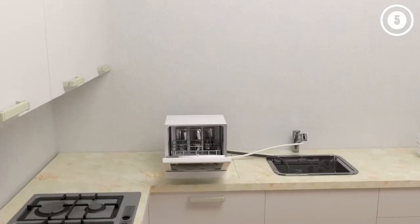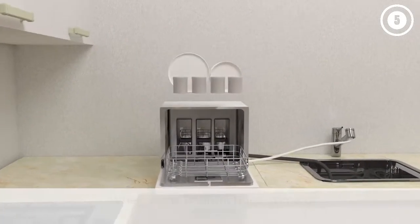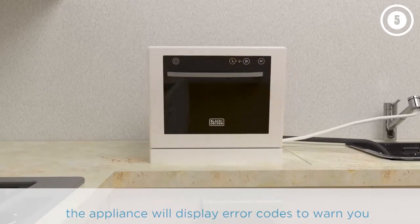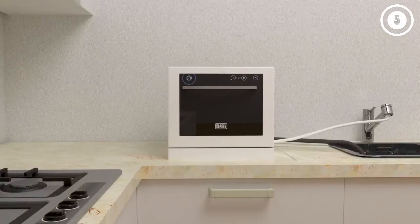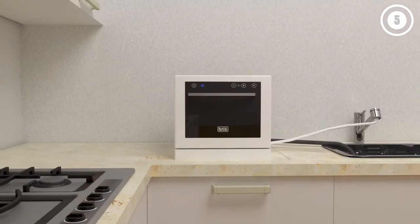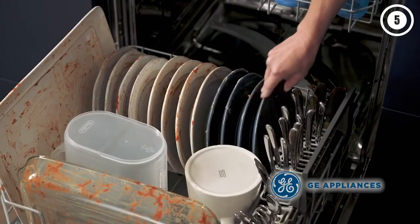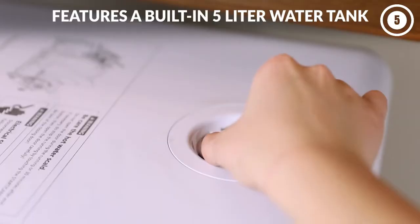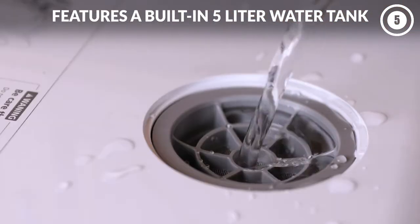Hello guys, in today's video we are going to present you the top 5 best portable dishwashers available on the market. We made decisions based on our personal preference and solidly based on their prices, quality, durability, and reputation of the manufacturers. Check out the description to find out their prices and more information — I've included the link in the description below.